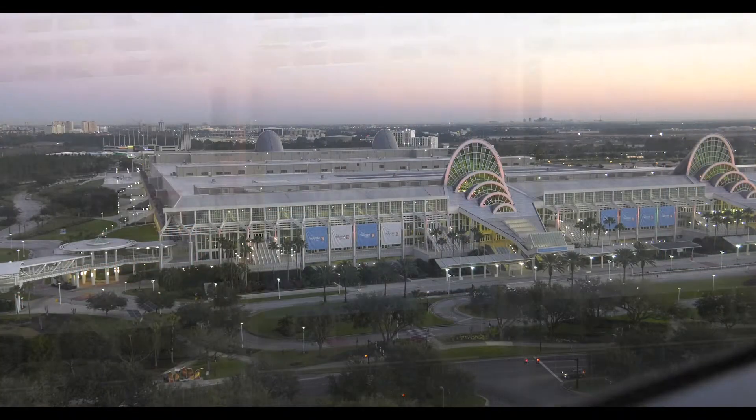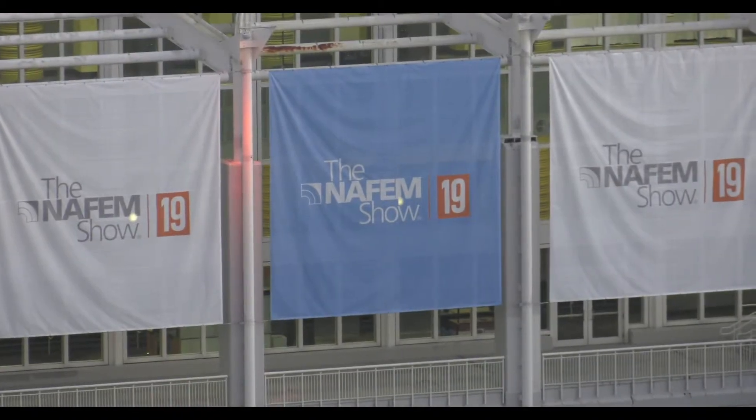Hi, this is Allison Resendiz with Food Service Equipment Reports TV. We are at the NASM Show 2019 in Orlando, Florida. We're going to explore some great products from food service equipment manufacturers.